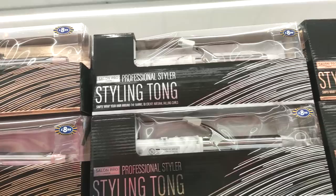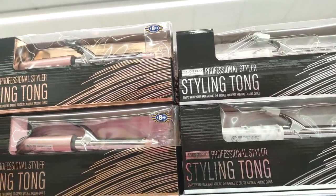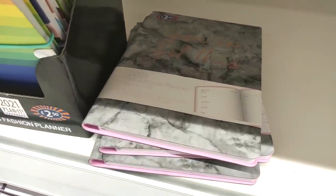I was completely taken in by these styling tongs — they were only £8.99 and they had rose gold and marble. So if you've got a teenage girl, they might be a perfect present.